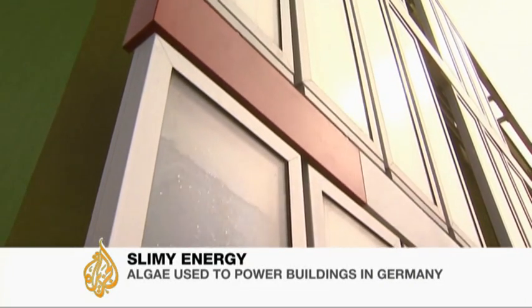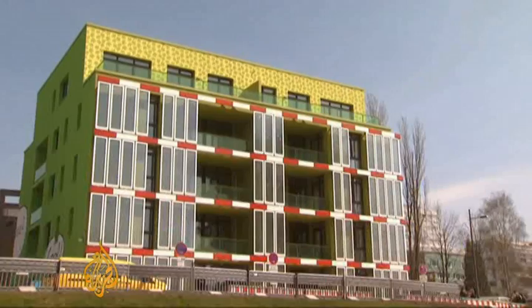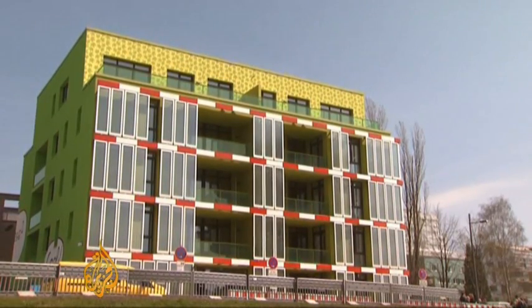It may be the only building in the world where having slimy green things growing on the walls is considered a plus. Inside the thin glass panels, this algae — millions of tiny plants — will help sustain other life inside the housing unit: humans needing heat in the chilly local winter.